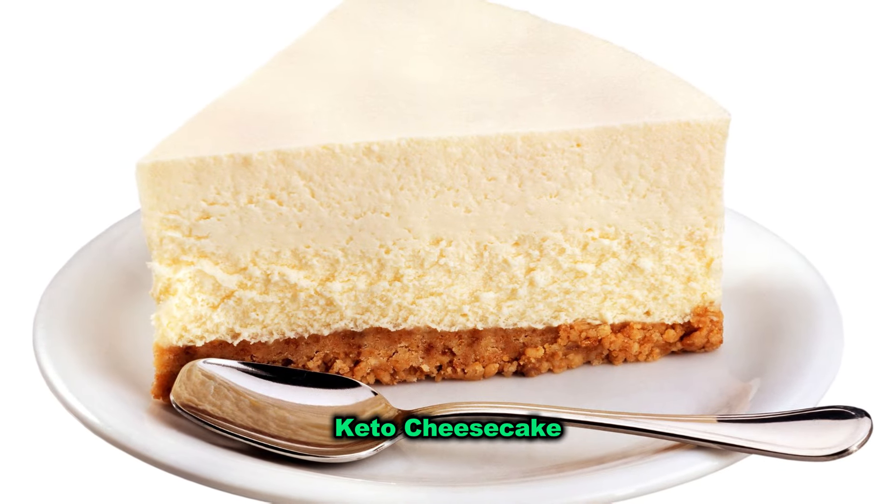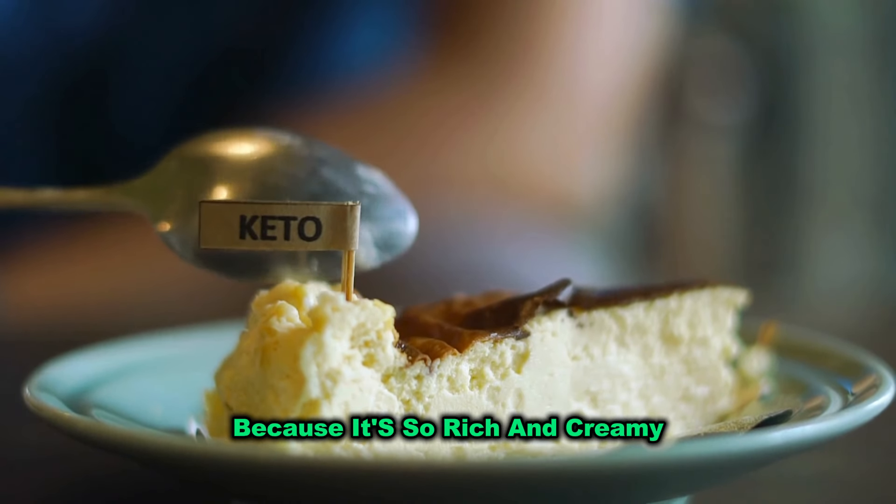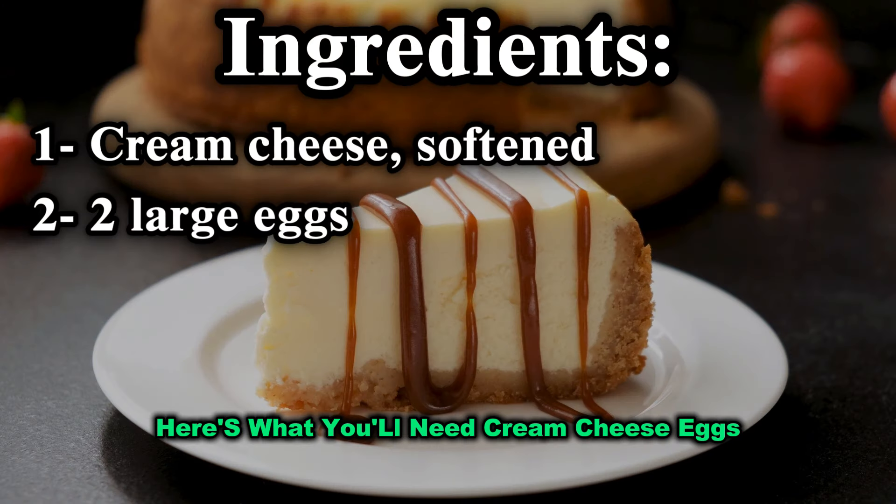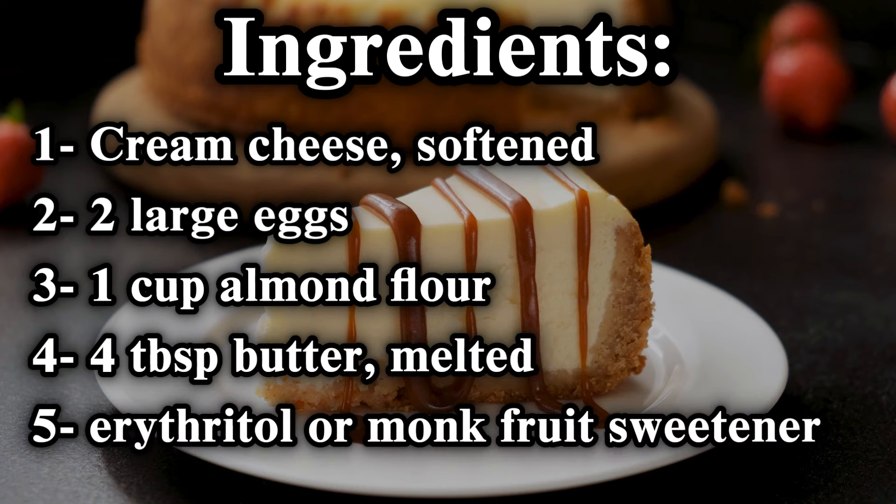Keto Cheesecake. This dessert is a game-changer because it's so rich and creamy, you'd never guess it's low-carb. Here's what you'll need: cream cheese, eggs, almond flour, butter, and your favourite sugar substitute like erythritol or monk fruit.